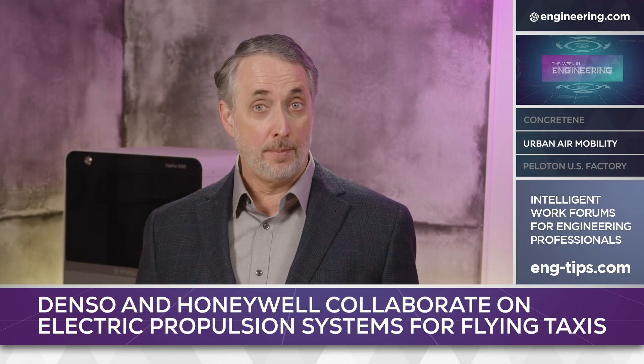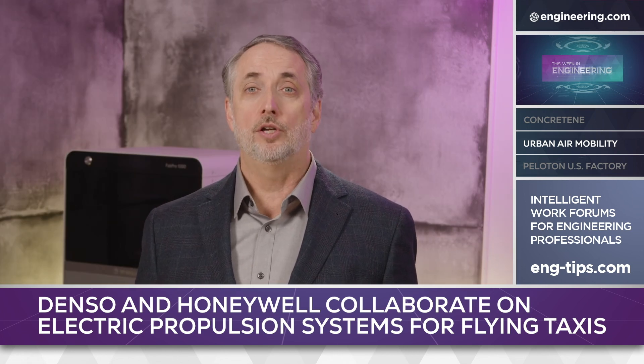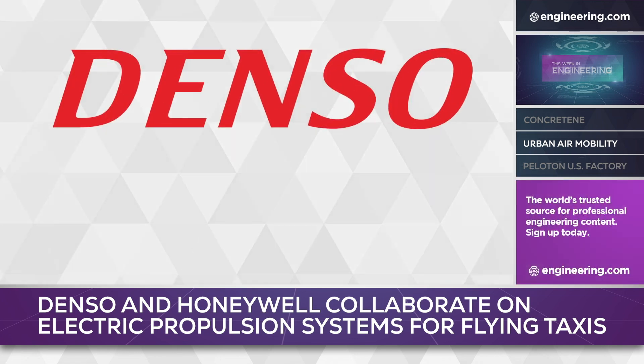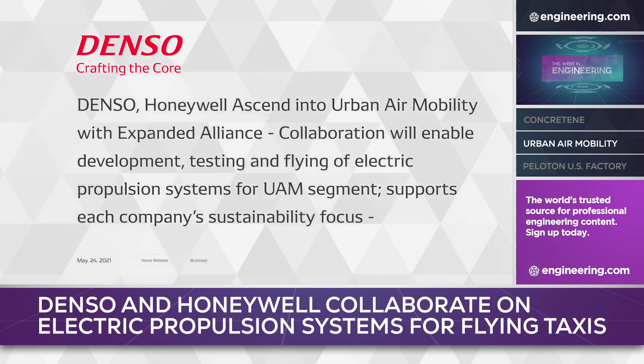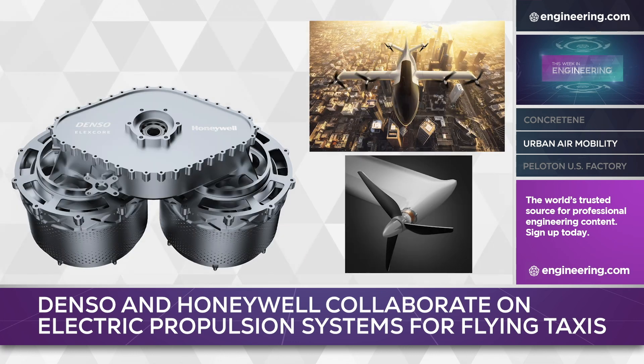Most work to date has been done by startups and small prototype operations, but in a major development, two leading manufacturing companies are entering the market: automotive Tier 1 heavyweight Denso and aerospace systems supplier Honeywell. The two companies have established an alliance to develop electric propulsion systems for both air taxis and airborne drone delivery vehicles. The alliance follows a 2019 collaboration to develop all-electric and hybrid prototypes.